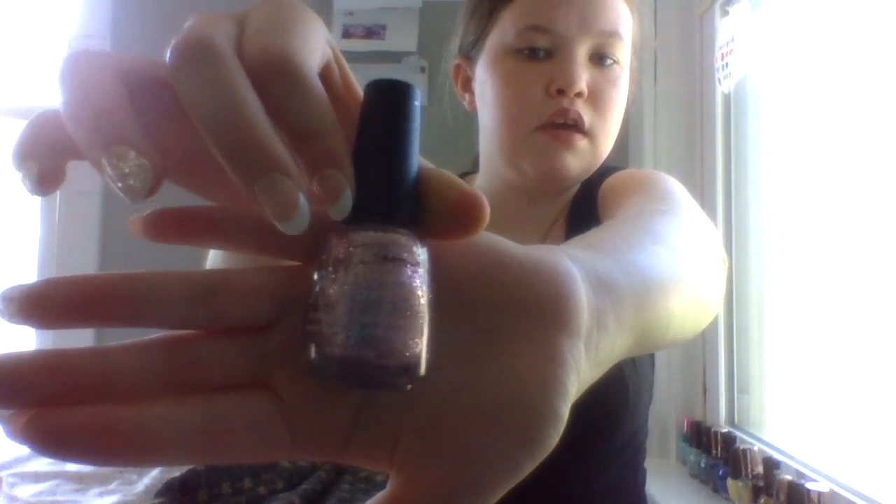This one is probably one of my favorite pinks — it's Salon Perfect and it's called Shimmer Down. It's just like this really sparkly pink. I would put it with white because it looks cute. I call this the princess nail polish because it's very princessy.